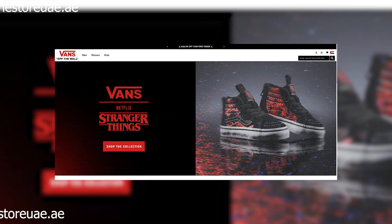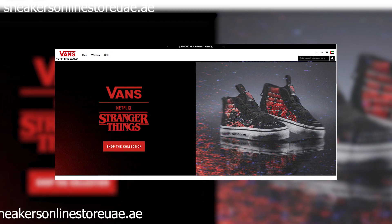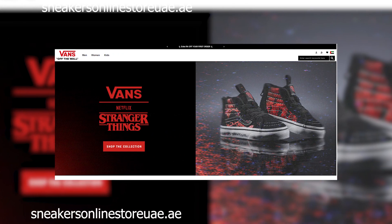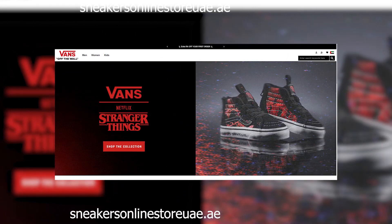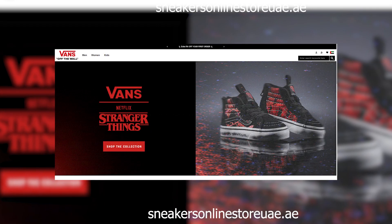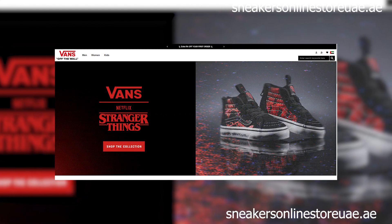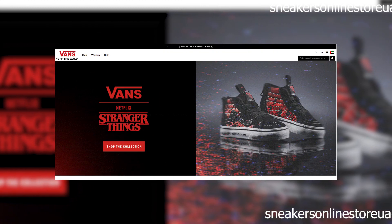Hello everyone. Welcome back to Latest USA, where we uncover the truth behind online platforms and services. Today, we're delving into the depths of the internet to review a website that has raised some serious red flags. Before we get started, remember to hit that subscribe button and ring the notification bell so you never miss out on our investigations.